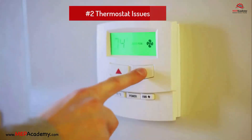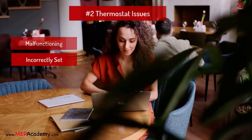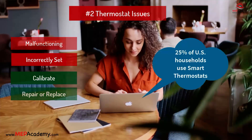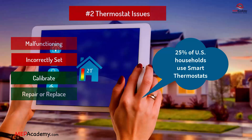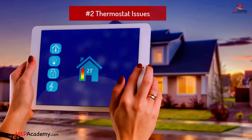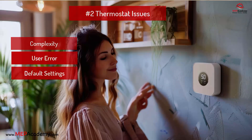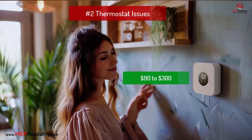Problem 2: Thermostat issues. Problem: Malfunctioning or incorrectly set thermostat. Solution: Calibrate, repair, or replace the thermostat. Approximately 25% of U.S. households use a smart thermostat. Smart thermostats are designed to be user-friendly and energy-efficient, but can be incorrectly programmed. Issues can be related to thermostat complexity, user error, default settings, connectivity issues, or lack of training. Estimated cost: $90 to $300.